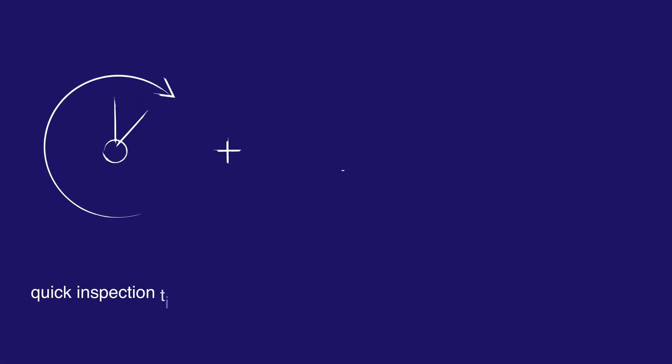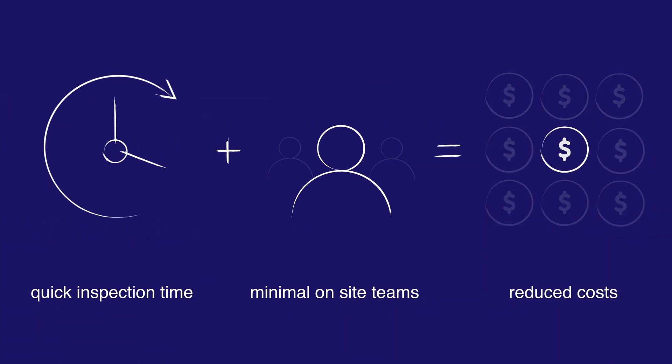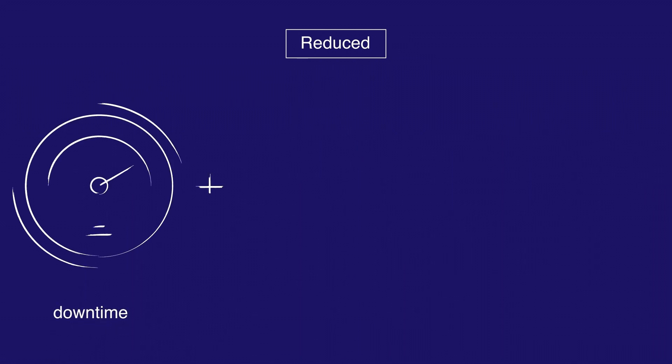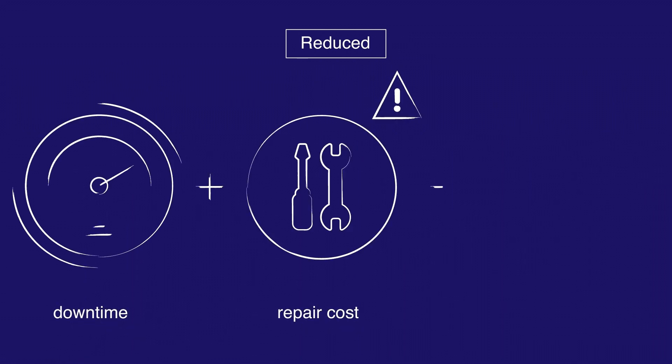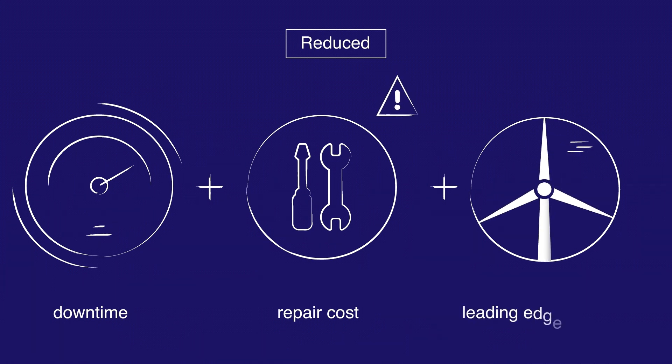Quick inspection time and minimal on-site teams have been proven to reduce blade inspection costs. With our data quality and AI annotations, we detect minor defects, reducing unexpected repair downtime and costs and losses from leading-edge erosion, saving thousands per turbine annually.